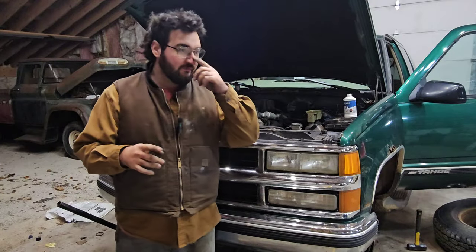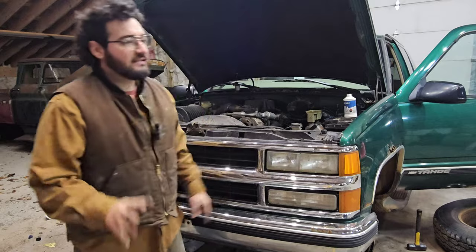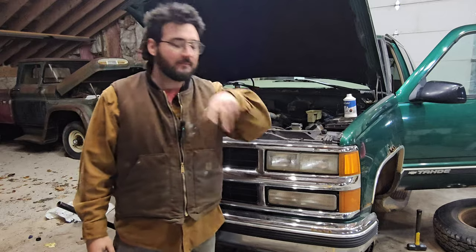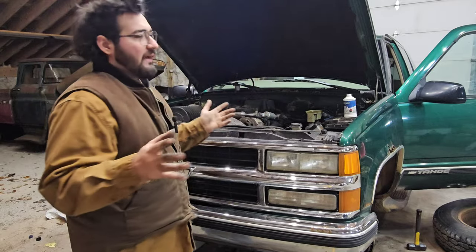On that test drive, after you've got the car running and driving, you're going to want to get it going 60, 65 miles an hour — highway speeds — and see what shakes, what rattles, what kind of vibrations you've got. There's going to be something. You're going to want to assess that — what level of chicanery am I dealing with here? And if it's not too bad, something you can live with, great.